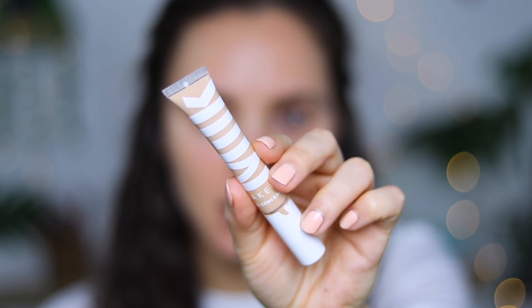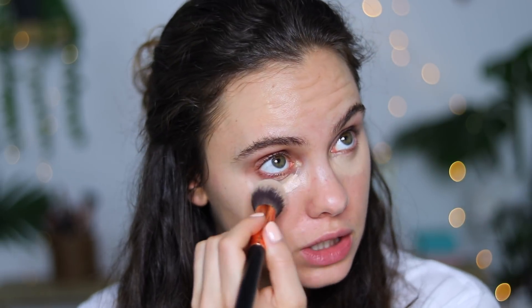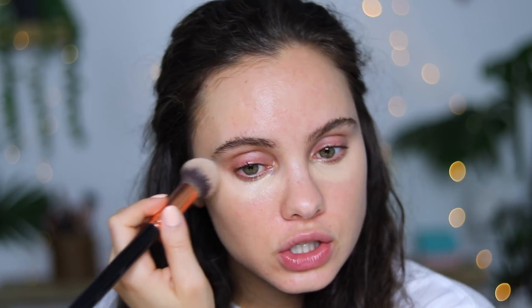For concealer, I'm going to use my Milk Makeup Flex Concealer. This is my absolute favorite concealer right now. The only thing that bothers me is the stopper broke, so I get so much product when I don't want that much. I have the shade Light. I've been watching a lot of Jackie Aina's videos — I love her — and I see that she always leaves her concealer to set for a little bit, so I'm just doing that because I feel like it gives more coverage that way.